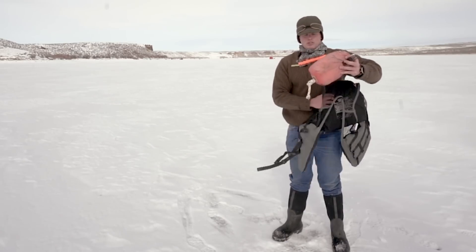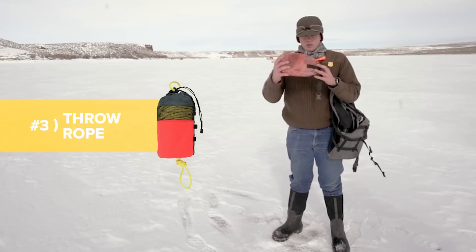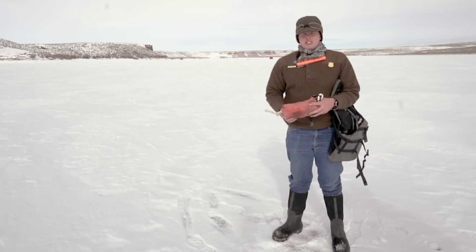The third thing I always recommend taking with you on the ice is this — it's a throw rope. You basically throw this to your buddy and hold on to the other end, and your buddy catches it, and then you're able to pull your buddy in in case he does fall through the ice.